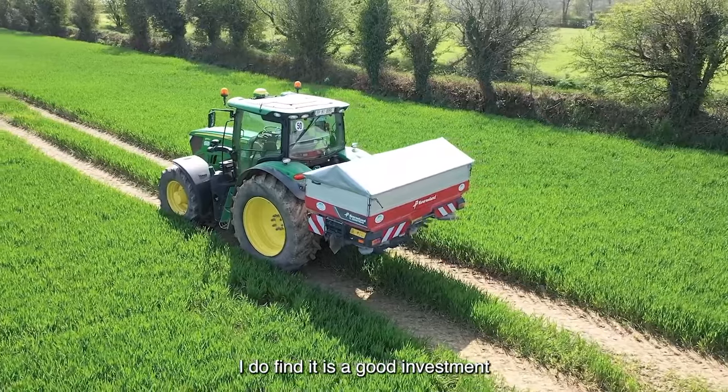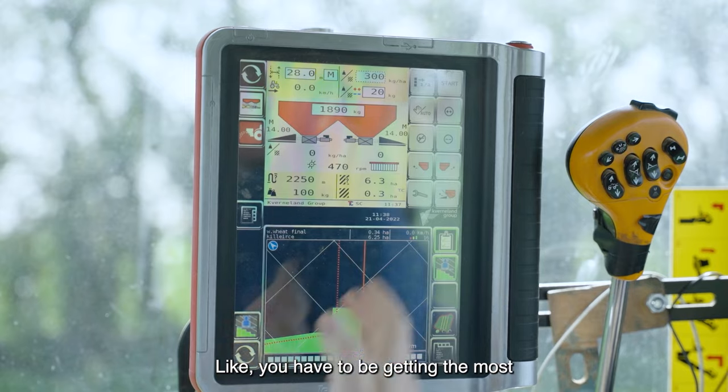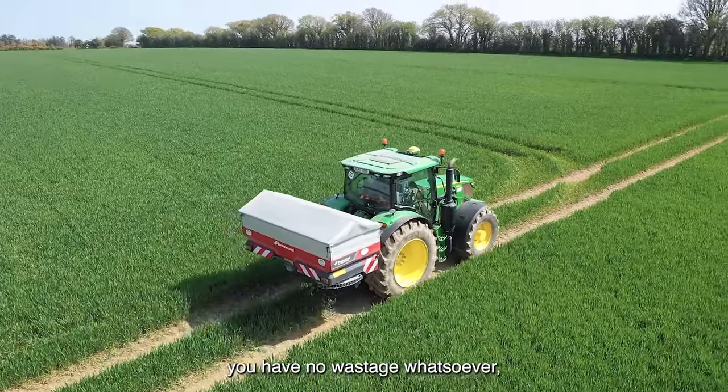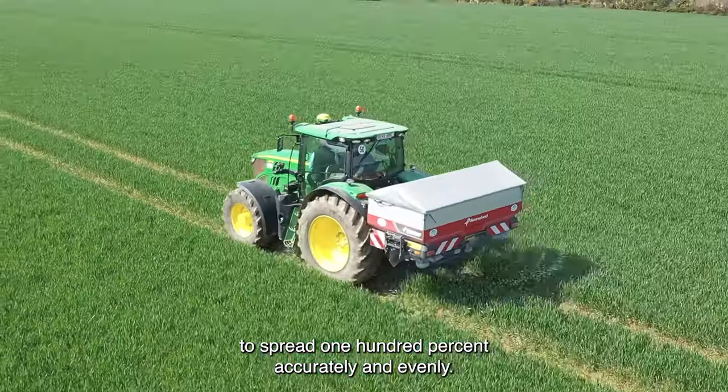I do find it's a good investment because at the current fertiliser prices there's no room for inaccuracy — you have to be getting the most for your investment in fertiliser, and this is one way of making sure you have no wastage whatsoever. It's spread 100% accurately and evenly.